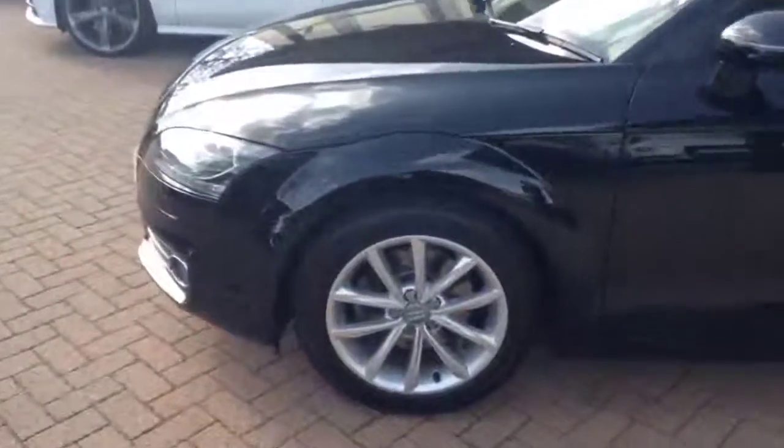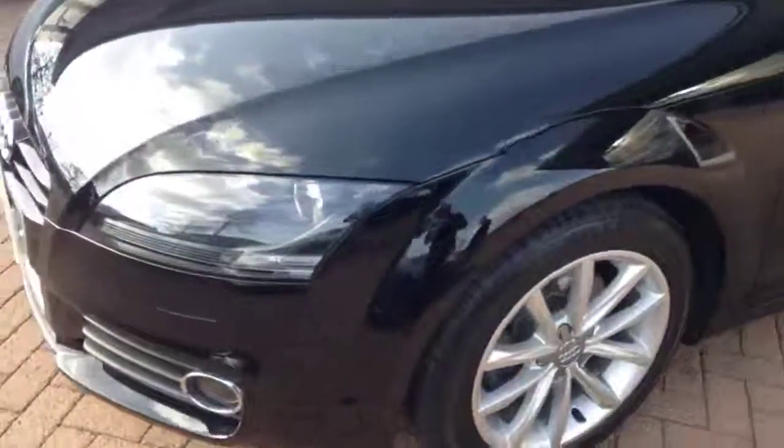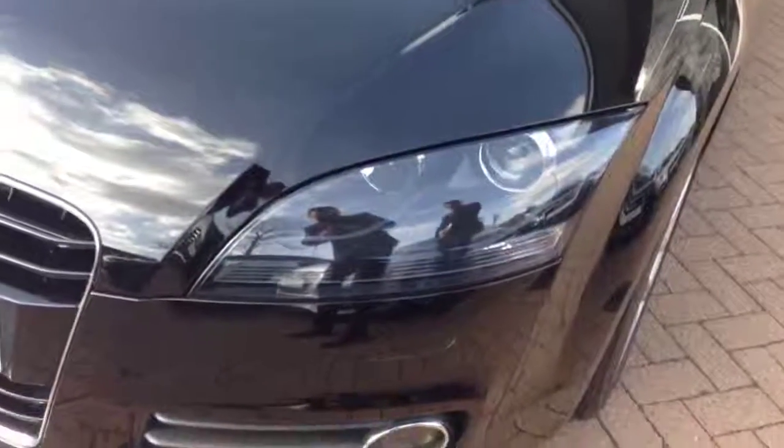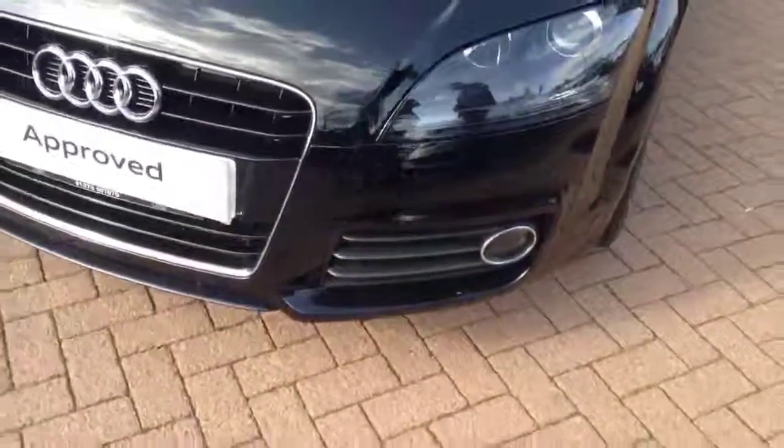The last wheel. Xenon headlights. Front fog lights.